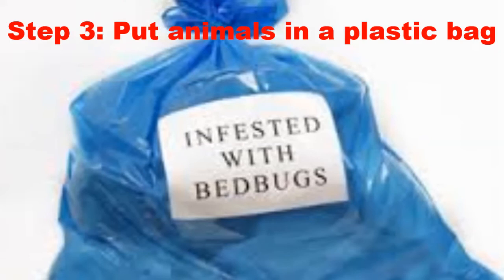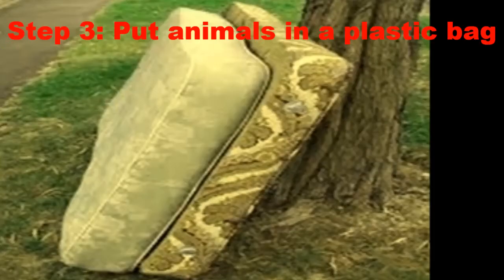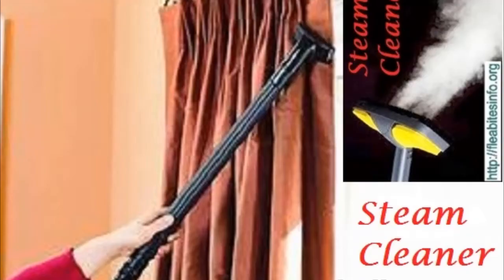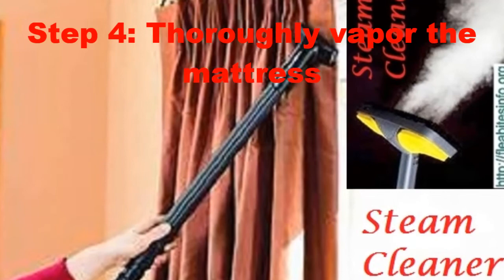Step 3: Put small items in a plastic bag. Put smaller items like stuffed animals and pillows in a sealed plastic bag and let them sit in very hot sunlight for a few hours. Items that can't be washed or dried must be kept in the heat to get rid of the bed bug infestation.